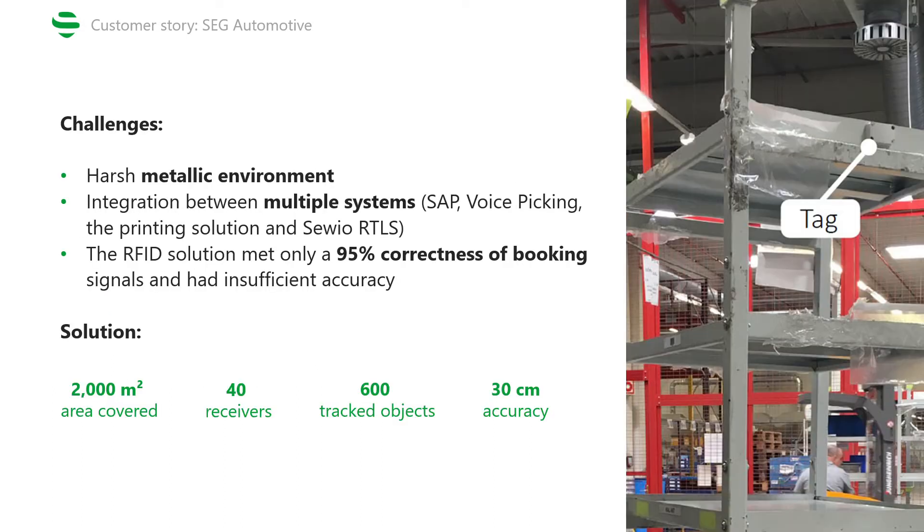This project also posed several challenges. First, it was crucial to ensure a flawless integration and communication between all the present systems, such as SAP, VoicePicking and Savio RTLS. It was necessary to install a robust wireless communication system to make data transmission available at any point of the facility, and also create a software interface to convert data into the appropriate format for each part of the system.